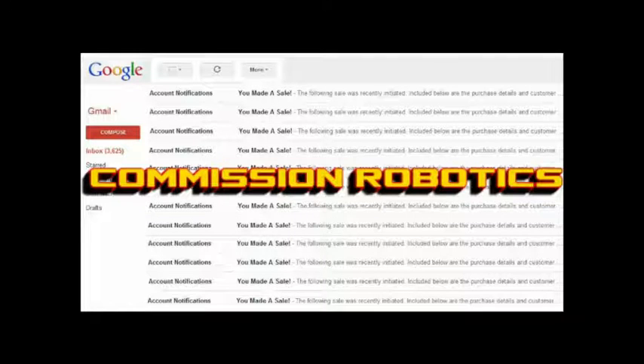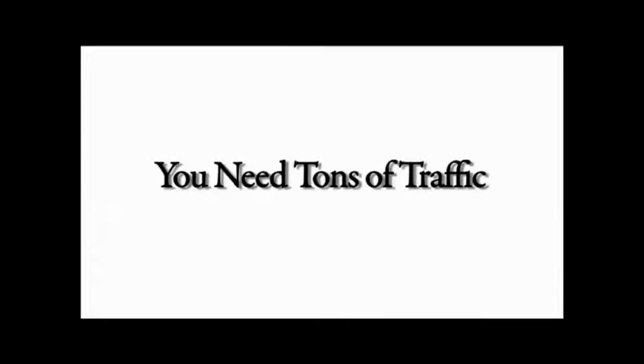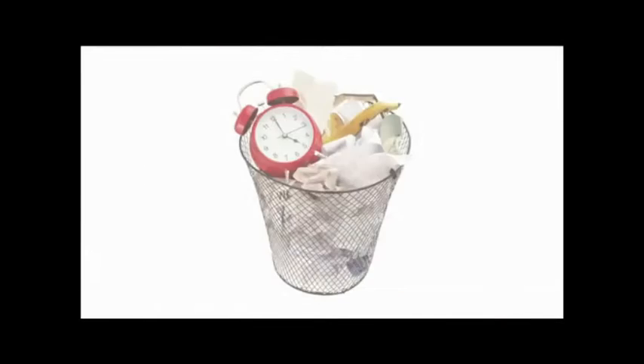Whether you're new to affiliate marketing and making money online or have some experience, you already know that to make tons of sales online, you need tons of traffic to your website or affiliate links. And if you've tried different things before, you've already learned the hard way that one-time blasts, pay-per-click blogging, and all that hype is a total waste of time.